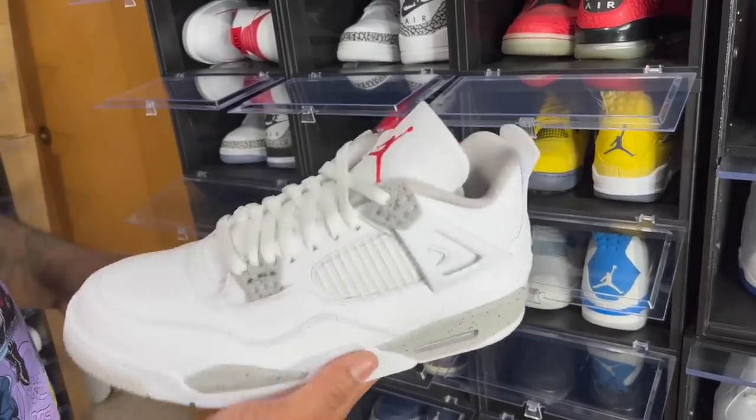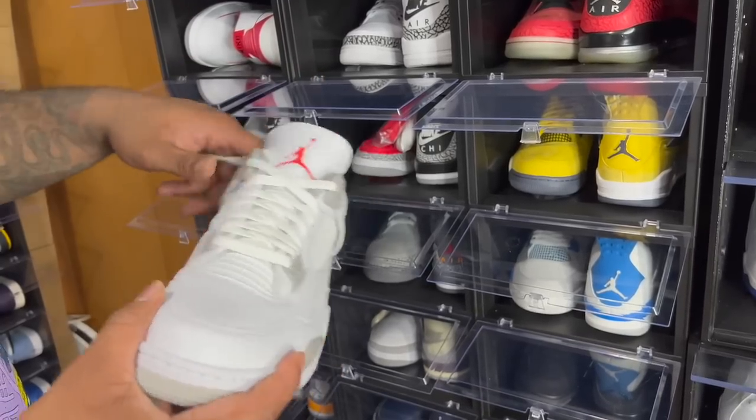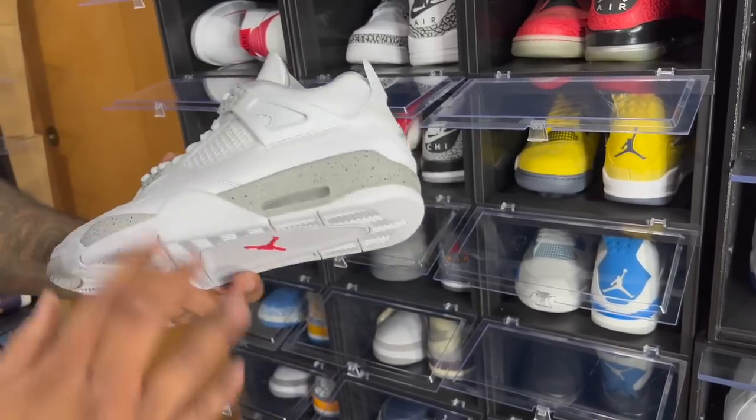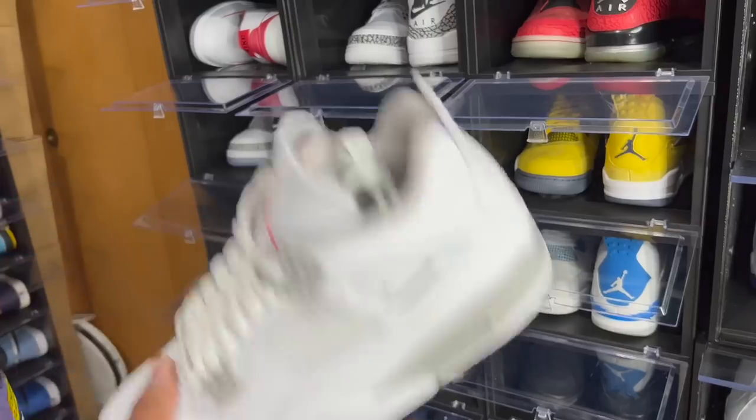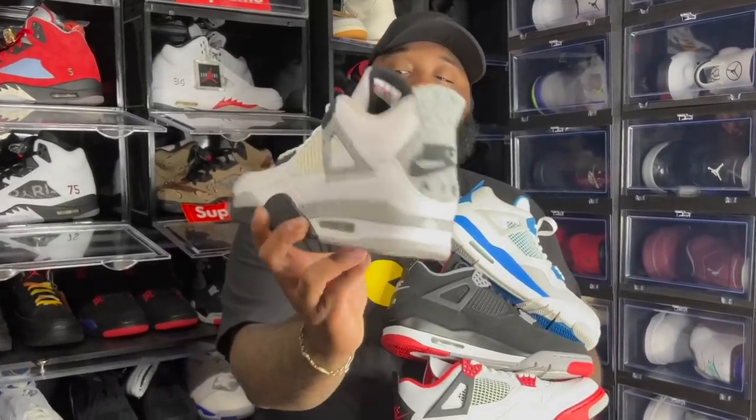The White Oreo Fours are a shoe that changed the SNKRS app algorithm, so these will go down in history as the shoe that kind of changed the game as far as apps go.